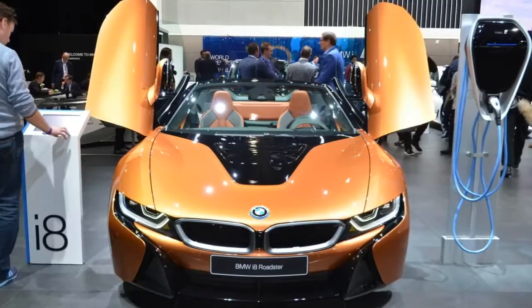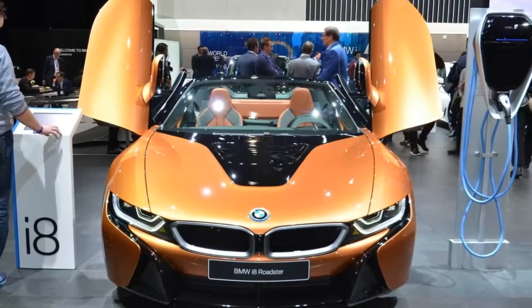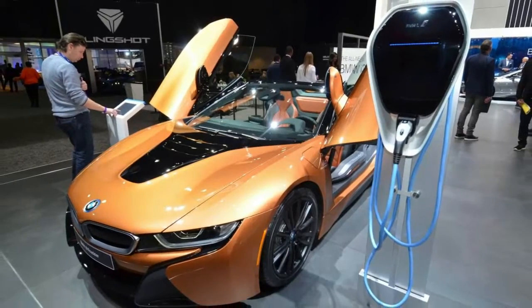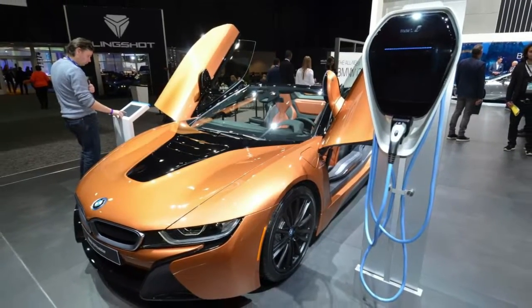The Roadster introduces a folding soft top and carries a weight penalty of 132 pounds (60 kilograms) over its fixed-roof sibling, while also sacrificing the two rear seats.